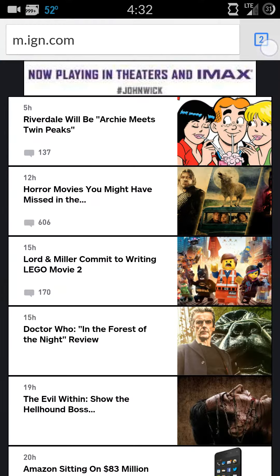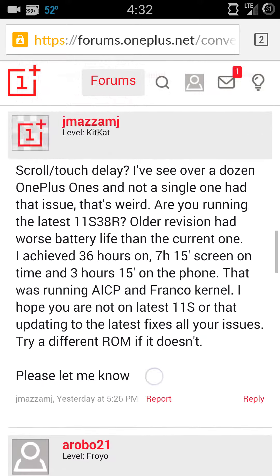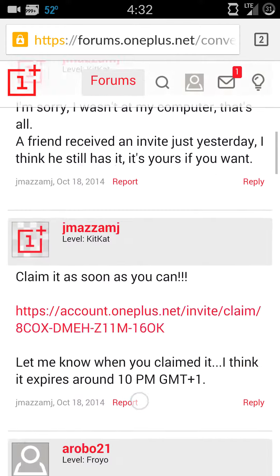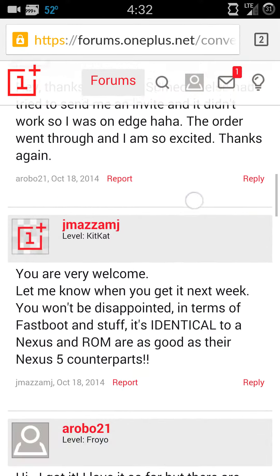Let's go to a new tab. These 1 plus 1 forms, ironically enough, since this is a 1 plus 1. Pretty smooth overall, I'd say.